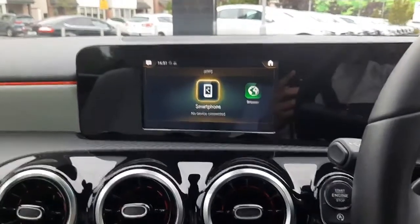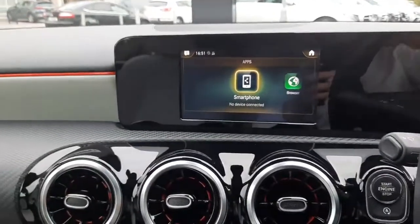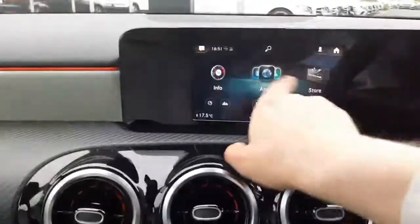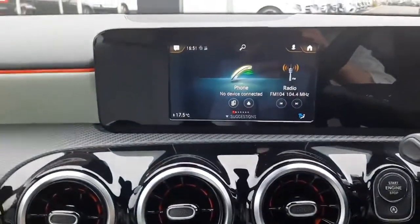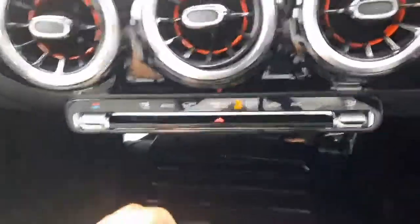You'll see we have smartphone integration in this car, meaning we can access Google Maps, Safari Maps, and WhatsApp messages. This car also has a reversing camera. It's also a touchscreen and voice activated. We've got our radio and media menus, air conditioning to the centre console, and some storage space as well.